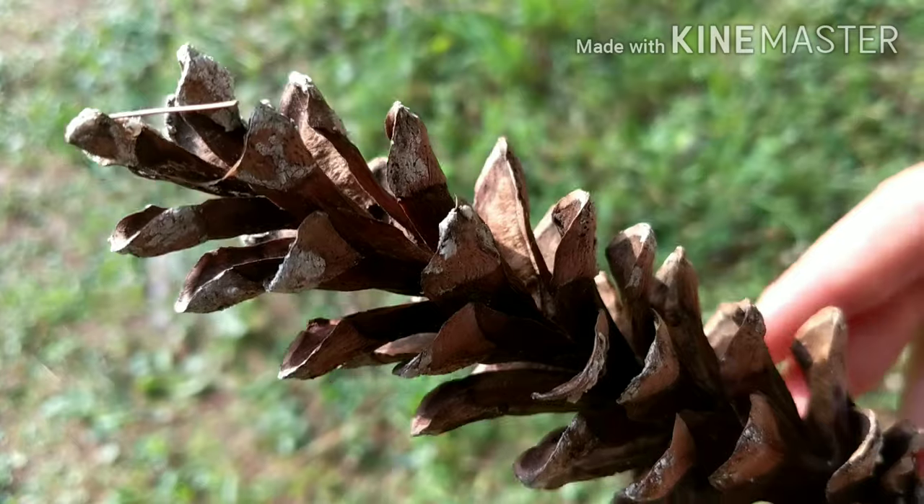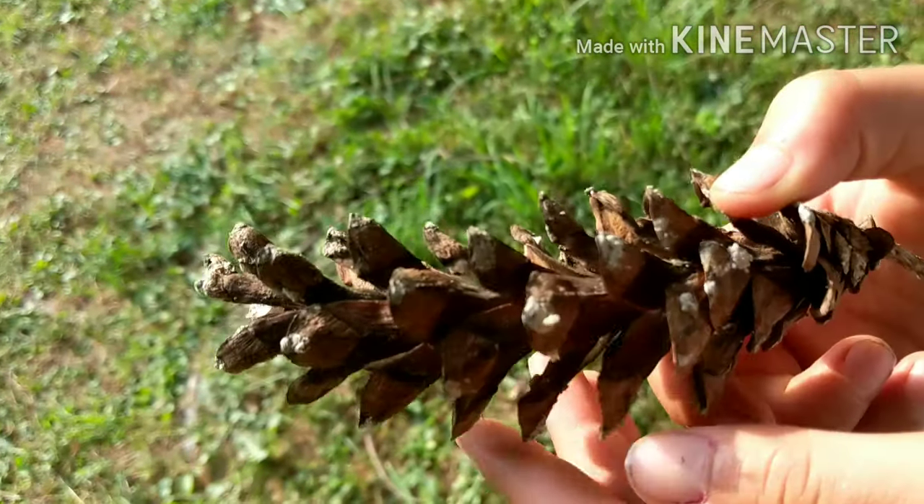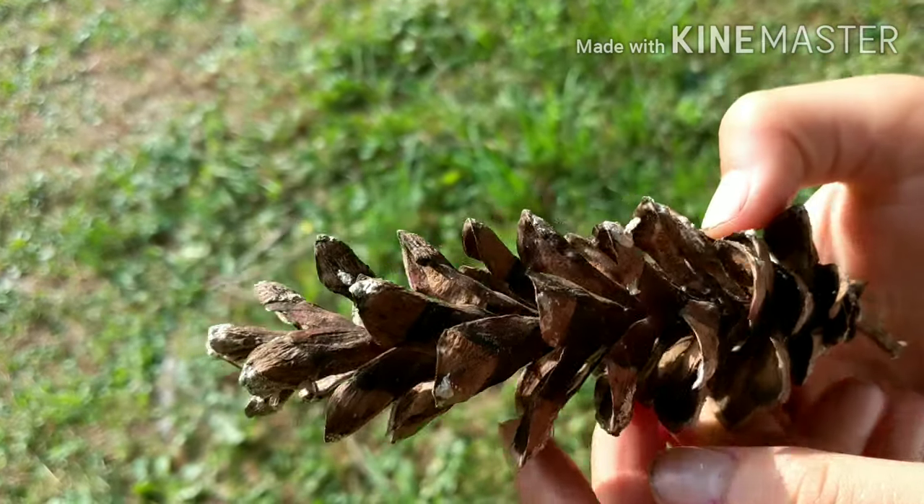The cones are green when young, turning brown when they mature. Four to eight inches long. They have resin coated pointed white tips.